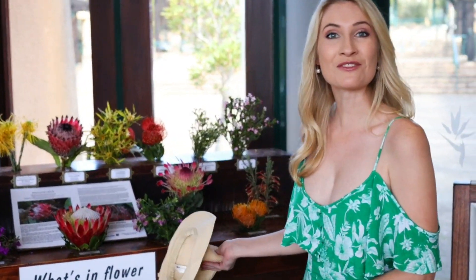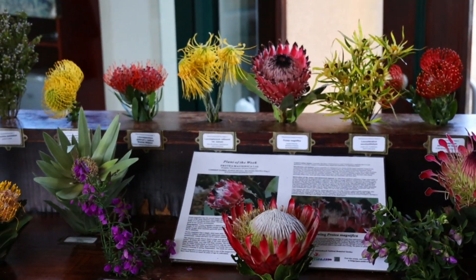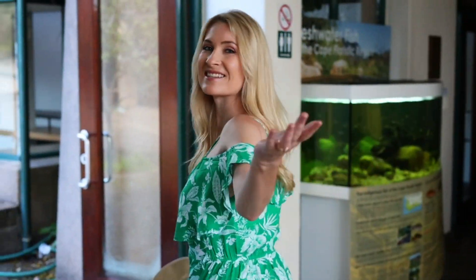It's actually showing us which flowers you can see during spring here in Kirstenbosch. Let's go see.